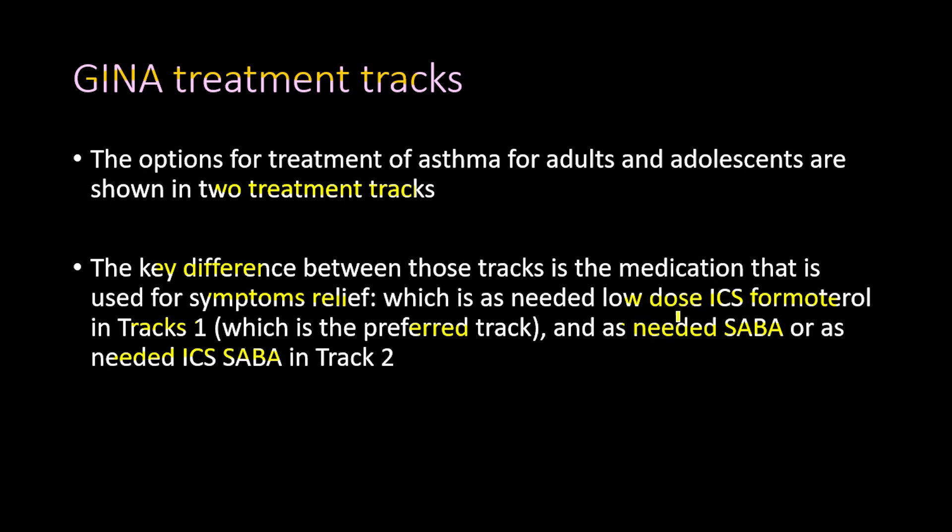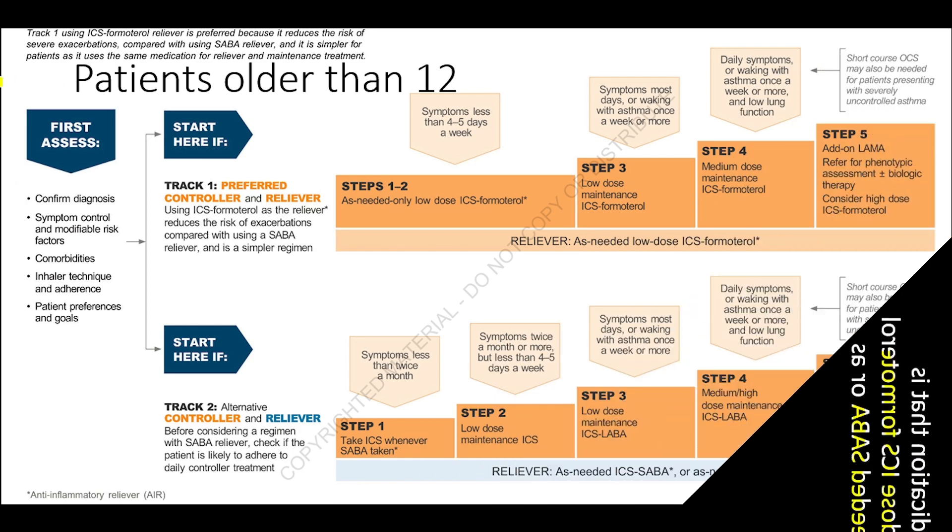The reason ICS plus formoterol is preferred over SABA or ICS-SABA is strong evidence showing that ICS-formoterol reduces asthma exacerbations much better than SABA or ICS-SABA. These are the treatment tracks for adults and adolescents older than 12 years.